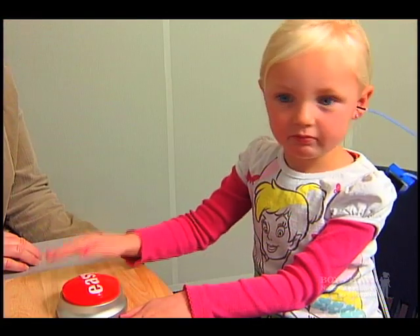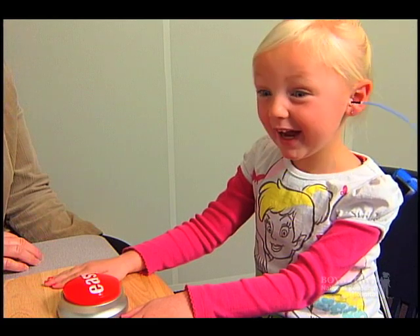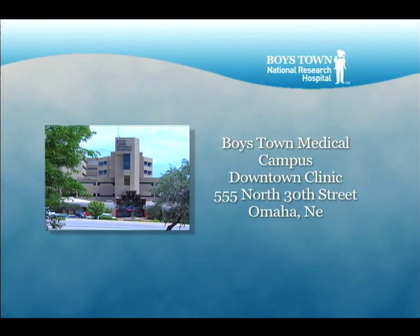If you have any questions or concerns about your child's hearing, come see us at Boys Town National Research Hospital. Call the Boys Town Hospital location of your choice, and our receptionist will schedule your child to see one of our nationally certified audiologists.